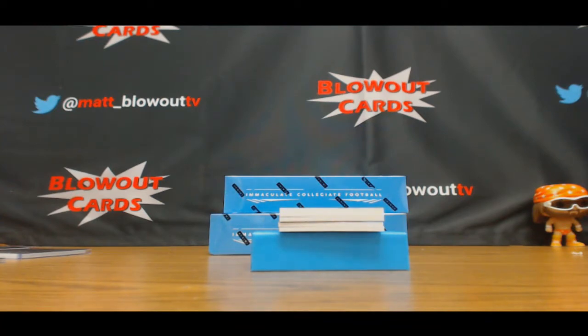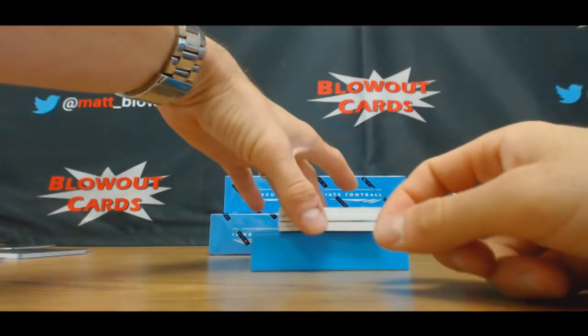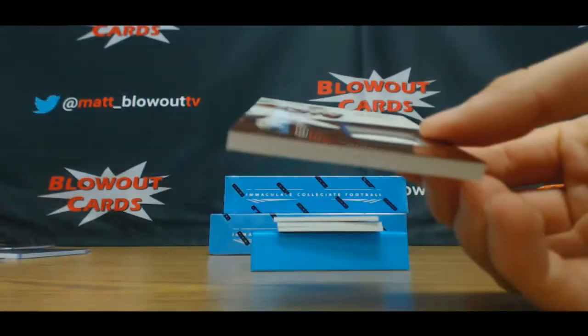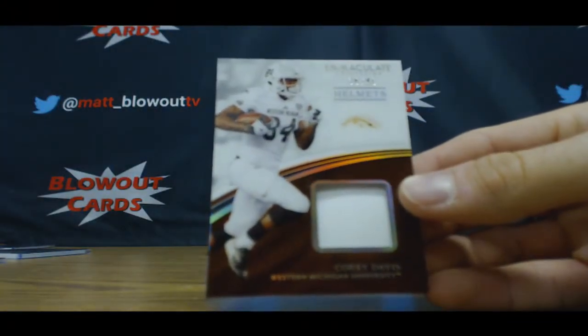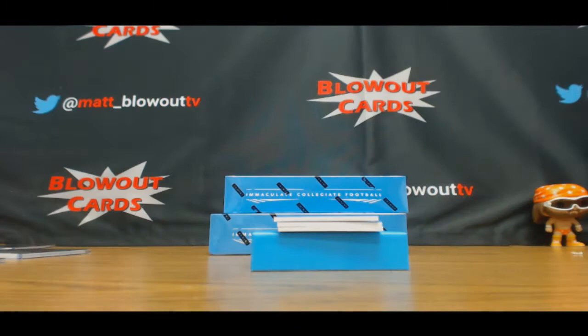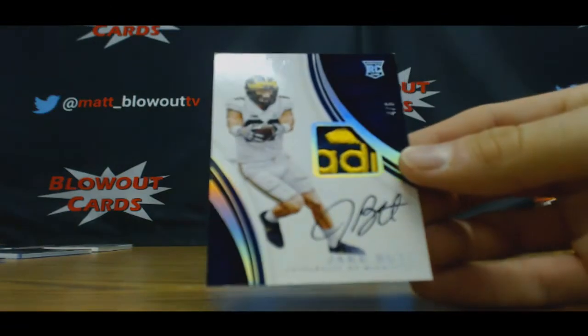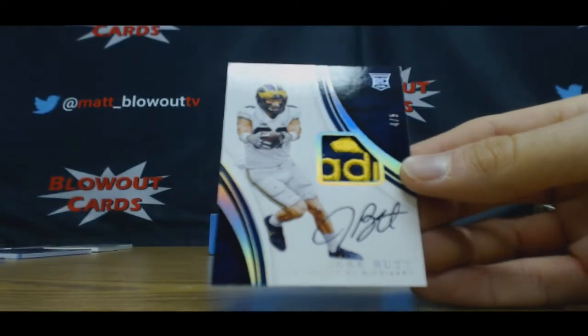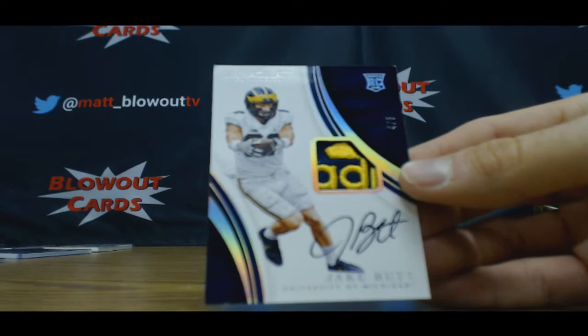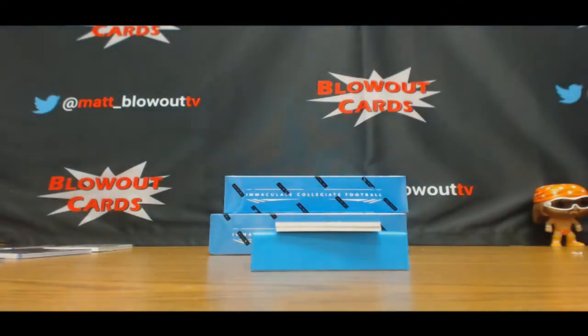This stuff is pretty legit, I'm pleasantly surprised right now. Cory Davis helmets, number 36 of 49 — six spot is Mike. Got an Adidas patch autograph coming up here — and it's for Dave: four of five, Jake Butt. Nice hit man, four of five Jake Butt.